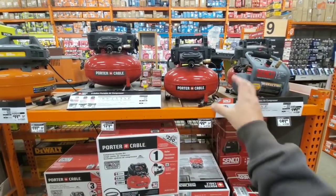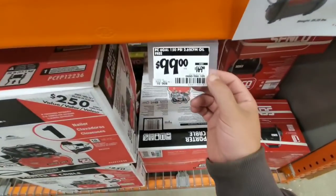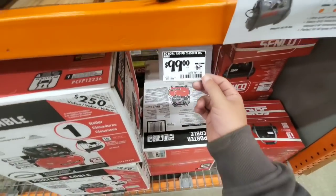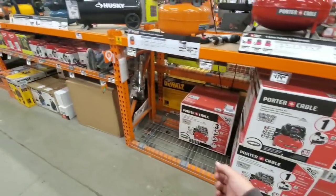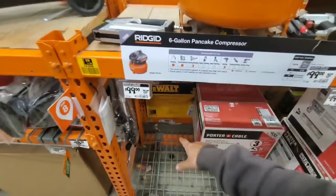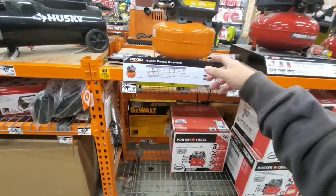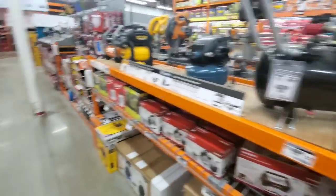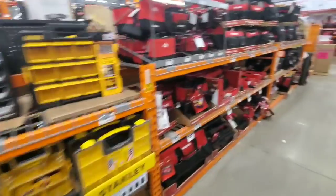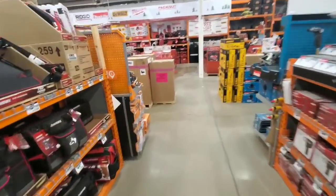Go with the Rigid for $99 — it's usually $169. But if you need a nailer, the store has the whole kit. You can get the DeWalt with the brad nailer or with the hose and attachments. Here's the six-gallon for $99 — looks like it's going fast. There was really nothing else over there — I've done videos on that stuff over and over.